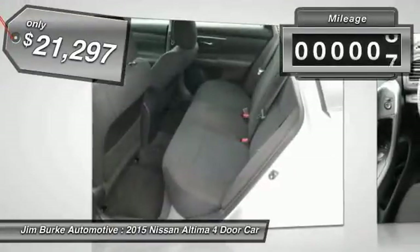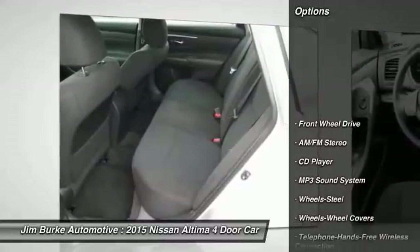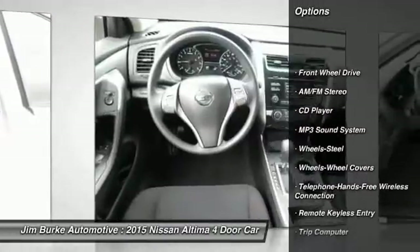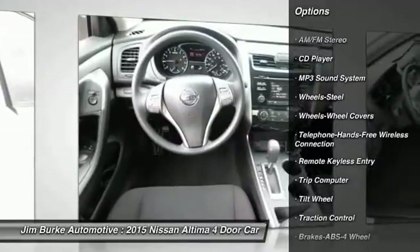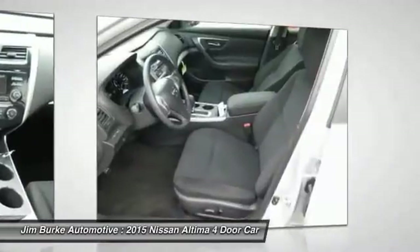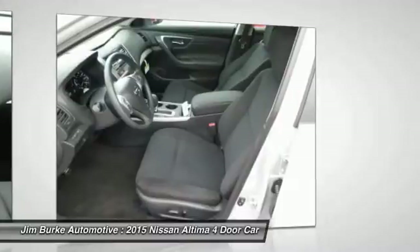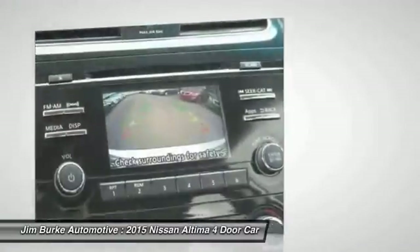This vehicle has less than 100 miles. Here are some of this vehicle's great options: anti-lock braking system, traction control, Bluetooth wireless data link for hands-free phone, air conditioning, front power steering, cruise control, AM FM stereo radio, rear defrost, FWD, child safety locks.